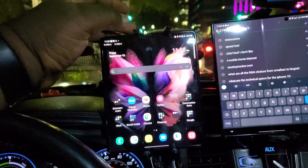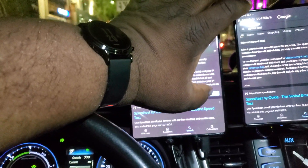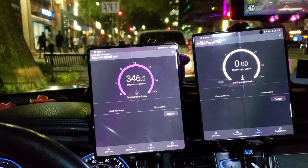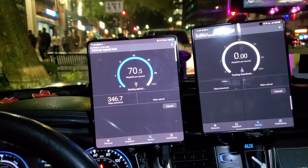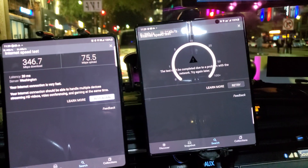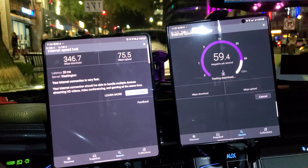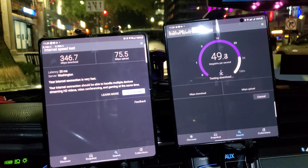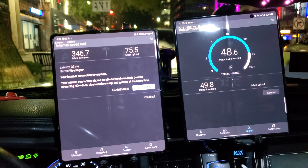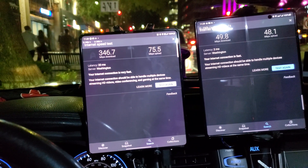First we're going to do a speed test through Google. Oh, that's not good — AT&T is not even trying. It timed out, let's try it again. There we go. So about 50 megabits down and about 48 up for AT&T. T-Mobile was 346 down and 75 up.